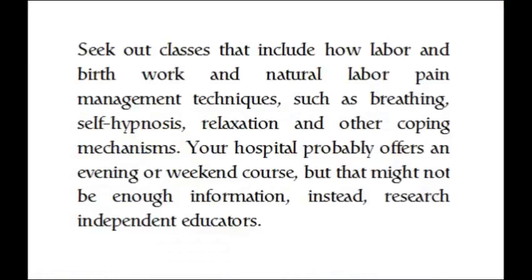Seek out classes that include how labor and birth work and natural labor pain management techniques, such as breathing, self-hypnosis, relaxation, and other coping mechanisms. Your hospital probably offers an evening or weekend course, but that might not be enough information. Instead, research independent educators.